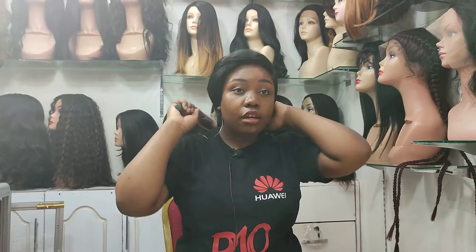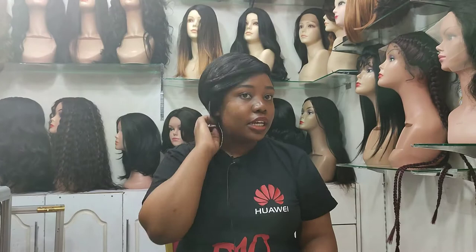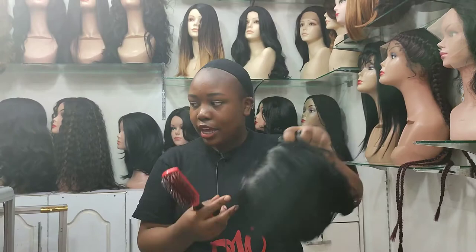You can style it the way I've styled it, or you can put it differently, or just style it with your hands. This one is high fiber, 70% human hair, washable, and tong-able — you can tong this area and put some curls on it as well. It's available at a very affordable price at the Beauty Mall Kenya.